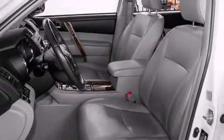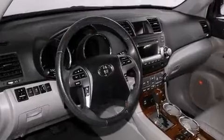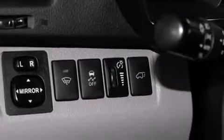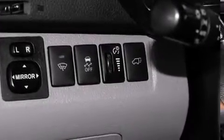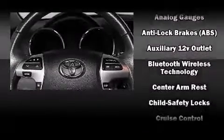Features such as automatic climate control and leather upholstery prove that economical transportation does not need to be sparsely equipped. Third-row seats expand the maximum passenger capacity to seven. For drivers who enjoy the natural environment, a power moonroof allows an infusion of fresh air.